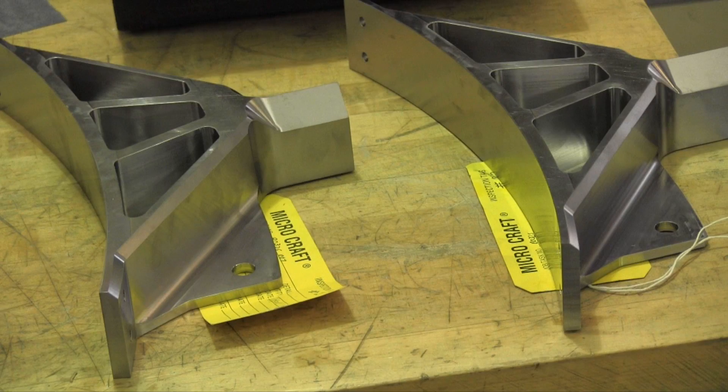The 737 — every aircraft has parts on it from MicroCraft. Southwest Airlines, if you've flown Southwest, you've been on one of our aircraft. There's a lot of pride taken in what we do and the fact that it may be on an airline all over the world. It's important that it's done correctly.